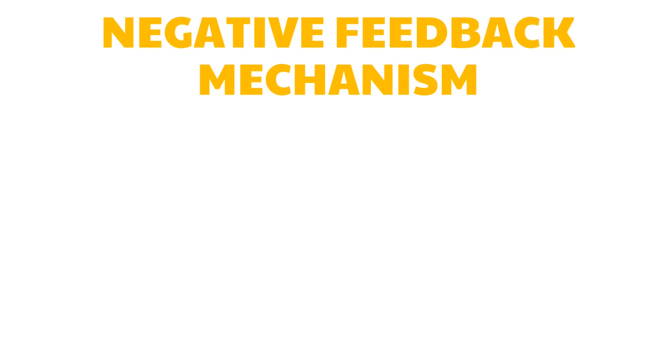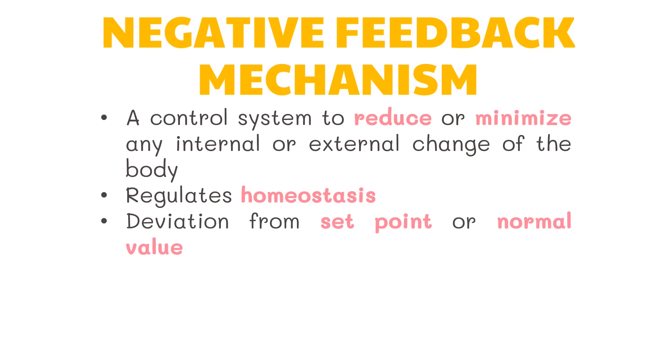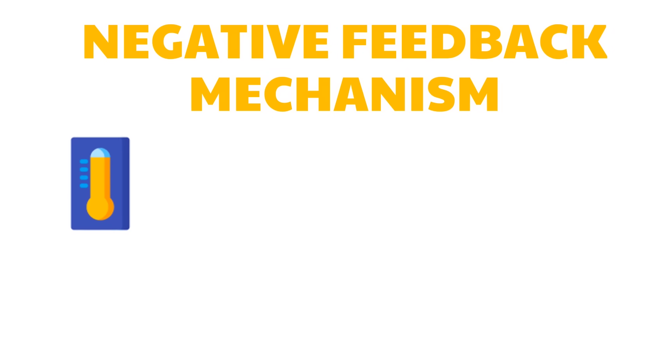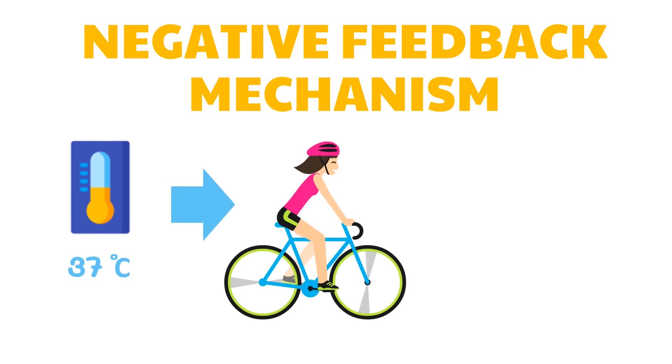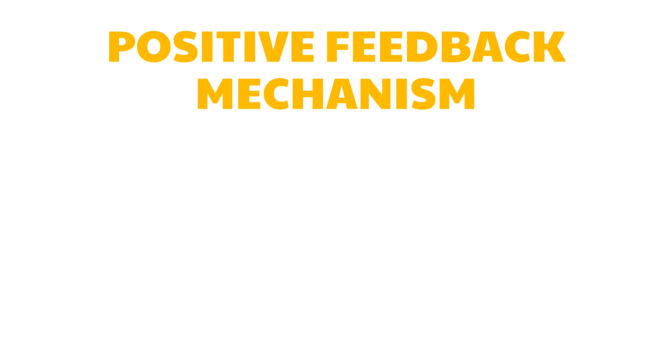The negative feedback mechanism is a control system to reduce or minimize any internal or external changes in the body, helping the whole body system remain stable. It is the mechanism that regulates homeostasis. The term 'negative' refers to a deviation from the set point, or normal value. For example, the body's core temperature is 37 degrees Celsius. When it overheats — such as during exercise — the sensors send a message to the brain to regulate heat, which is why you sweat. The sweat decreases body temperature back to its regular level.